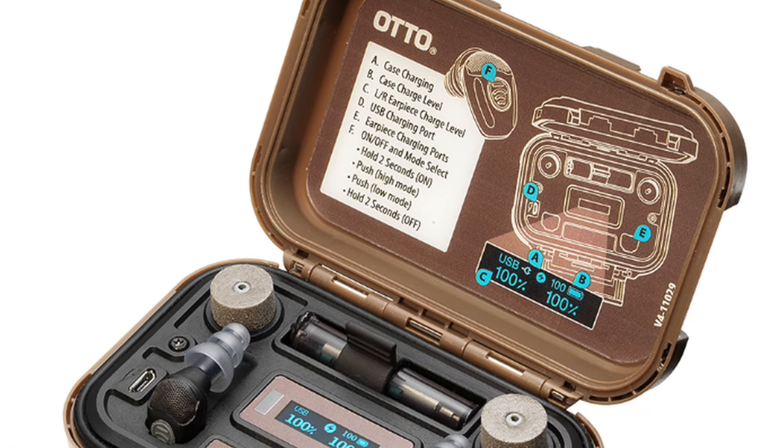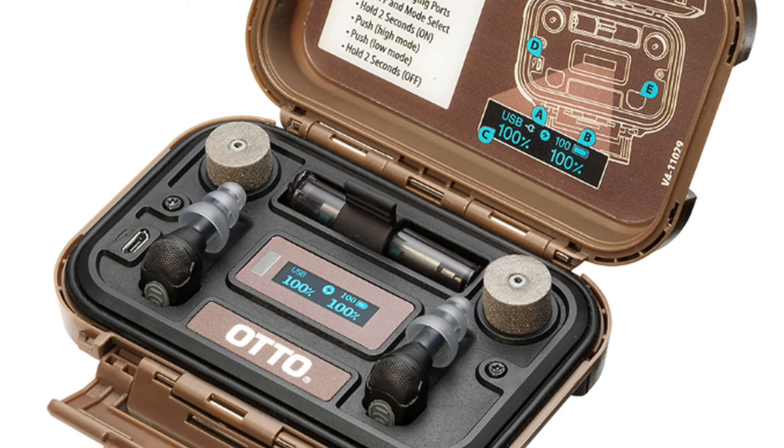So they come in a really cool tactical looking case here. This is also the mechanism in which we charge these.